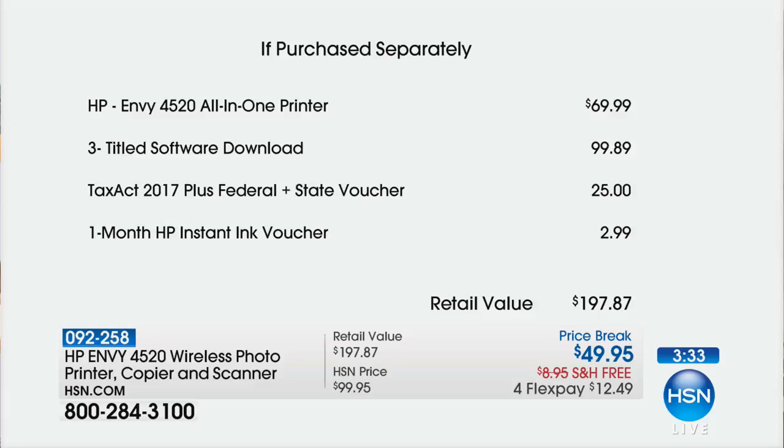You're saving $20 off the printer — you had me at hello. But then there's three software titles as downloads — just extras we'd like to give you. Total TaxAct 2017 is included, that's $25 there. And then that HP Instant Ink voucher for a month — you definitely want to do that. Your total value on this is just shy of $200.